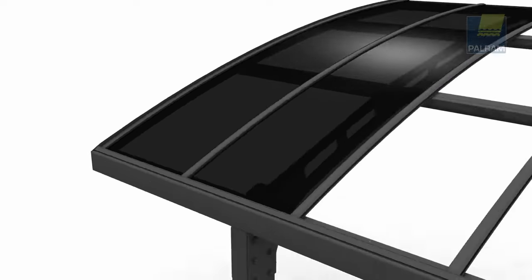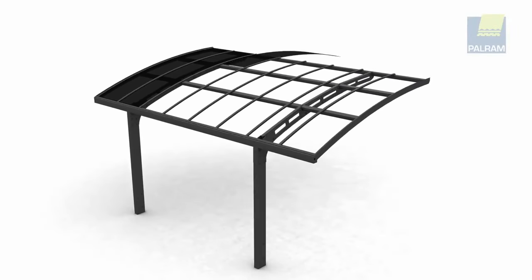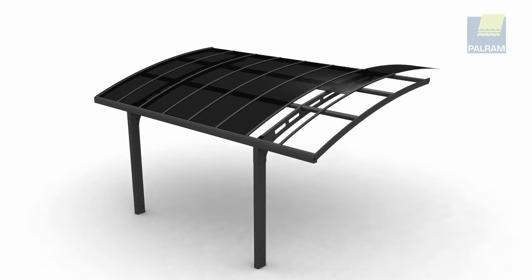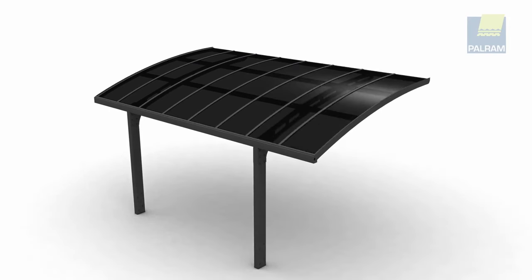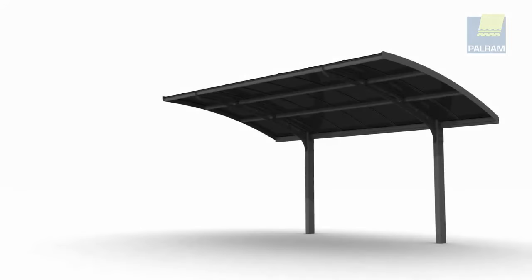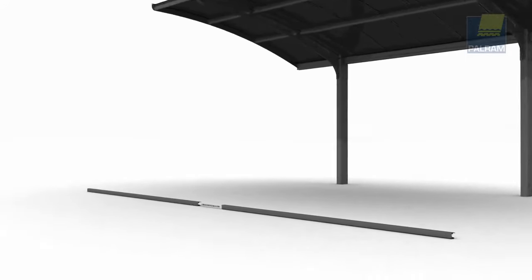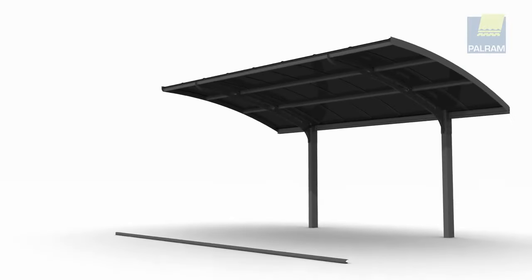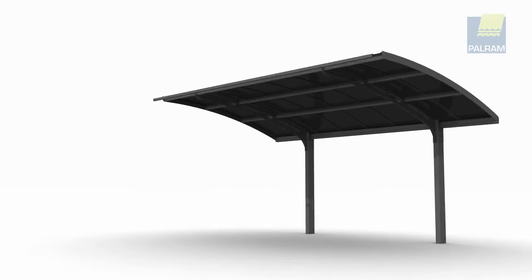It requires concrete footings for installation. When assembled, it measures 195 by 108 by 114 inches. This 405-pound Arizona 5000 Wave H carport comes with a 90-day return guarantee and a 10-year limited warranty.